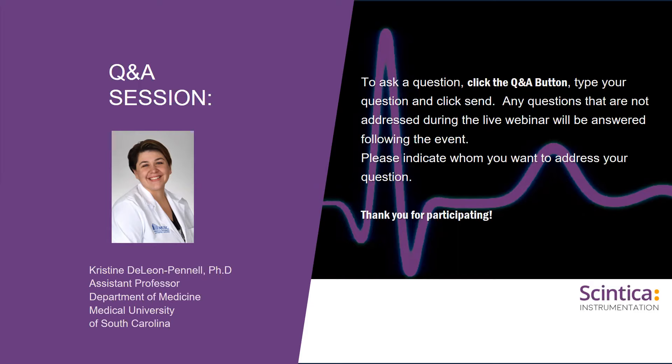Thank you to Christine for her wonderful presentation covering the timeline of inflammation after permanent occlusion, an introduction to the MI surgical model, and using EKG measurements to confirm MI before and after ligation. Please visit our website at syntica.com/webinars for upcoming webinars, and email info@syntica.com with any further questions. Thanks to everyone for attending and we look forward to seeing you at a future scientific instrumentation event.